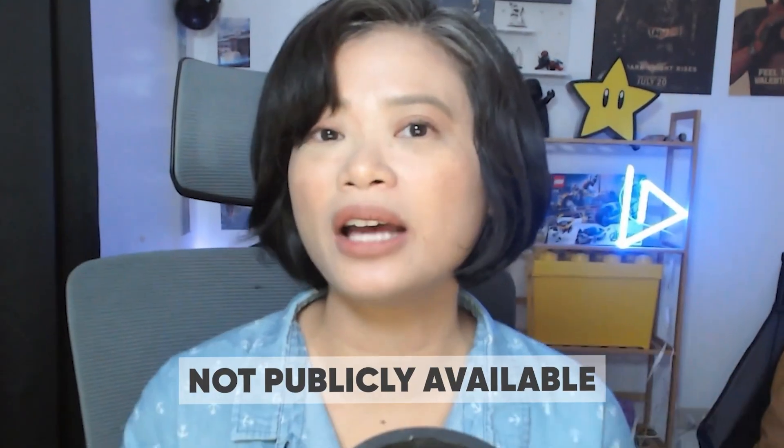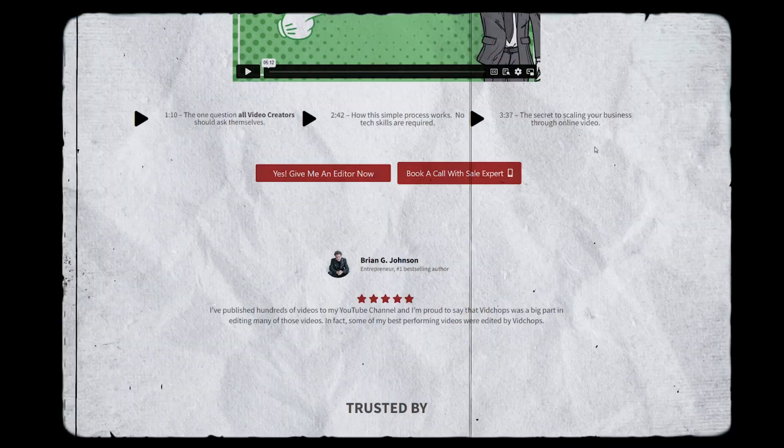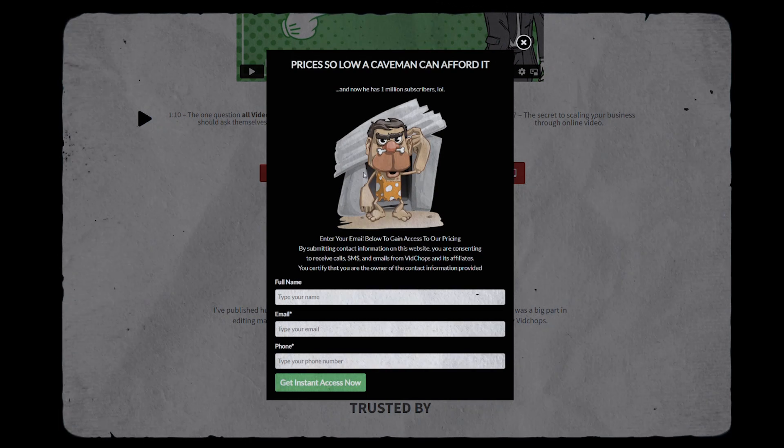Now let's talk about how much VidChops costs, because it's actually not publicly available on their site. Once you get to the pricing page, you'll have to click the button and then enter your email to get the pricing. So it's very important to know the costs up front, and that's what we're going to focus on.